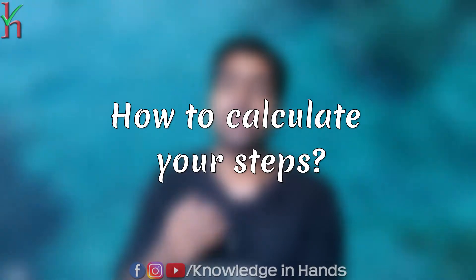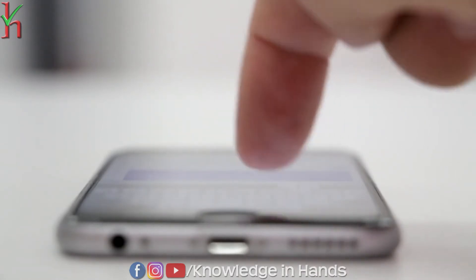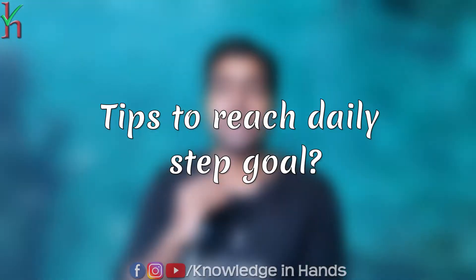If you want to calculate your steps, you can use a smartwatch or a fitness band to automatically count your steps. If you don't have one, you can also use your smartphone's built-in pedometer. Apps like Samsung Health will be able to calculate your steps throughout the day.